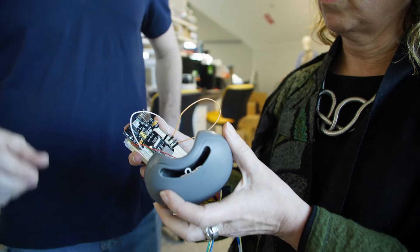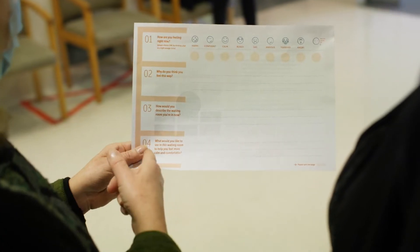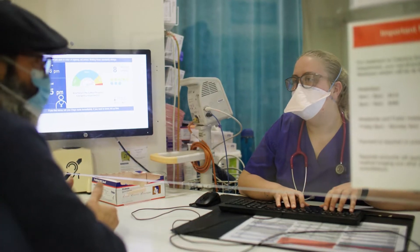We're at the forefront of design research within the complex ecosystem of health and work in collaboration with patients, lived experience advocates, clinicians, healthcare workers, medical researchers, engineers, healthcare managers and industry partners.